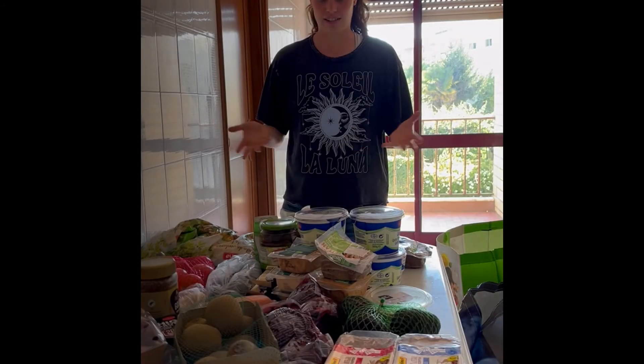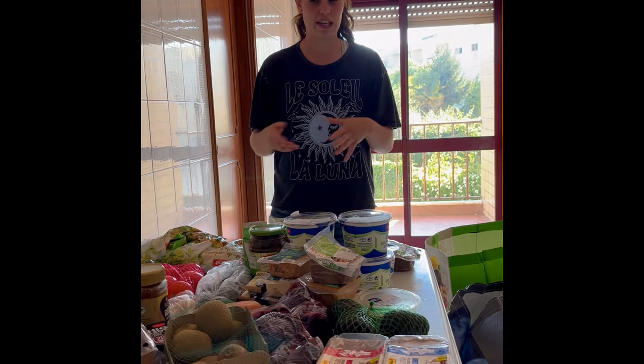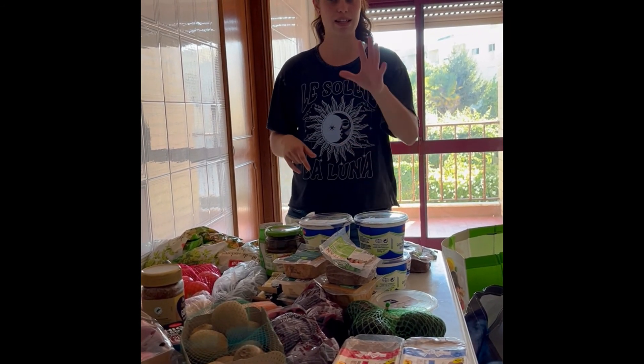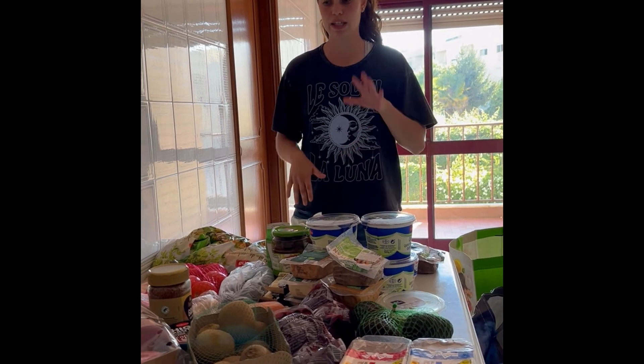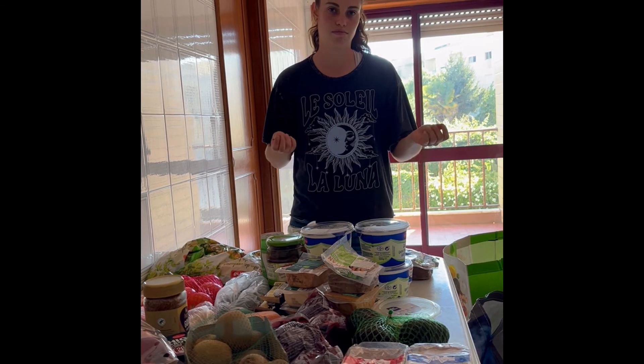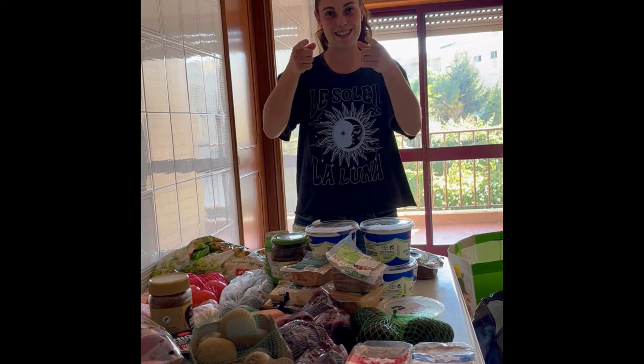So this is just a few weeks' worth of groceries. It will always vary because I like to change the foods that I eat — sometimes I'll have salmon, sometimes I'll have lentils, beans. Just having different macronutrients and other nutrients in my diet. See you guys in the next video.